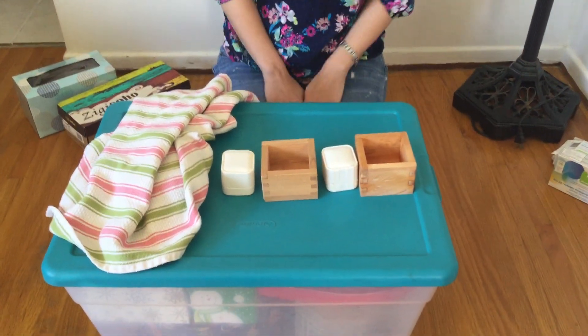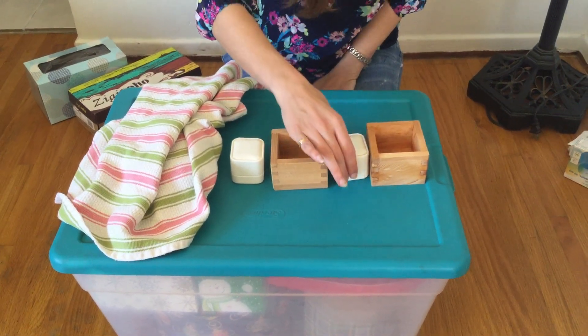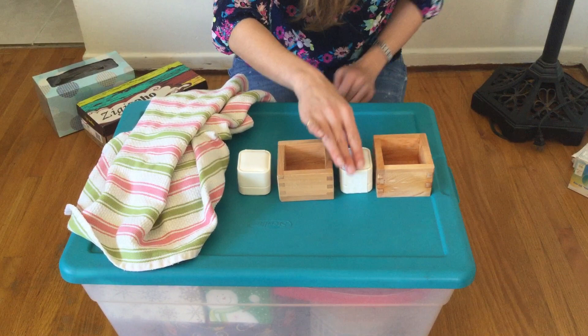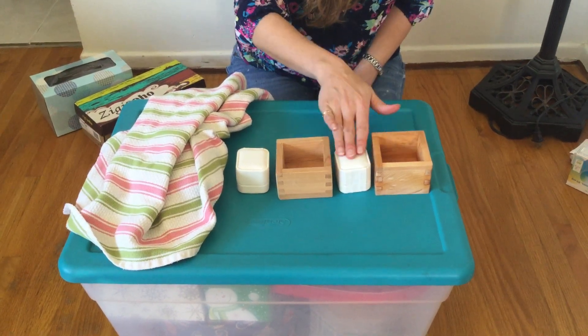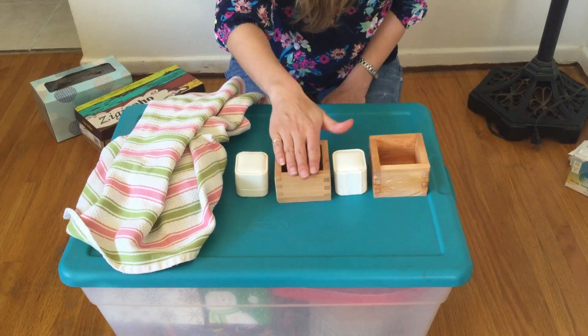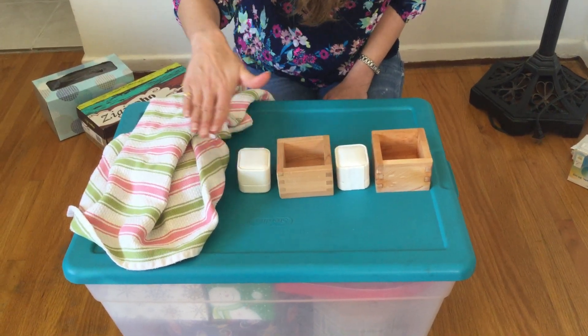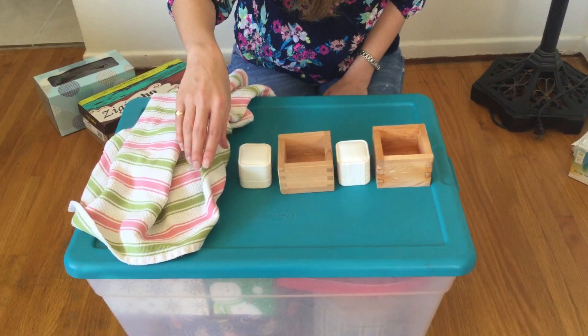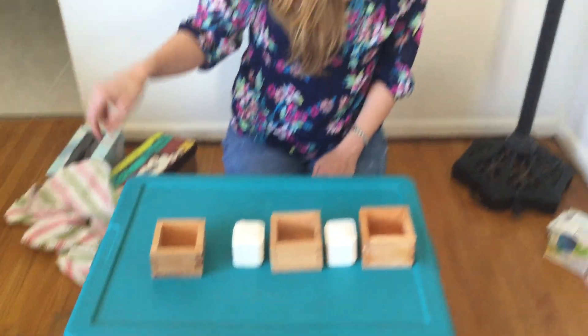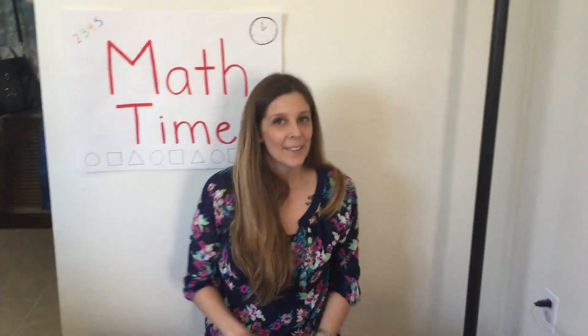I still have my wood boxes but now we have these little white cube boxes. I have my open box and this one is closed. We're gonna say open and close. Ready? Open, close. Open, close. What comes next? Open! I hope you got open.